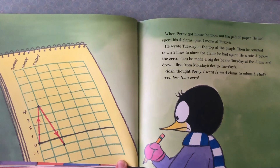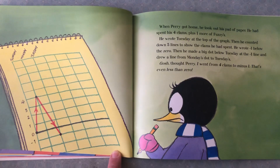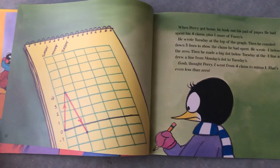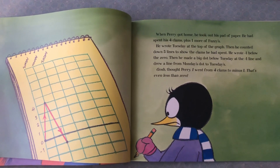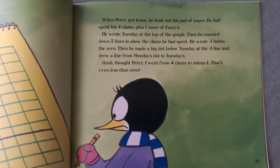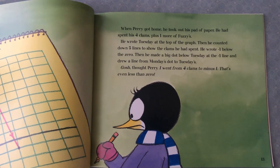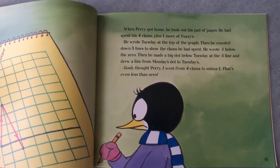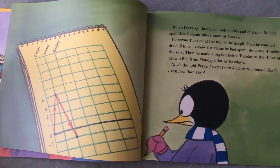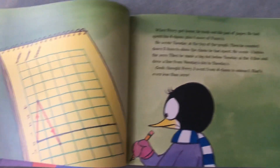When Perry got home, he took out his pad of paper. He had spent his four clams plus one more of Fuzzy's. He wrote Tuesday at the top of the graph, then counted down five lines to show the clams he had spent. He wrote negative one below the zero. Then he made a big dot below Tuesday at the negative one line and drew a line from Monday's dot to Tuesday's. 'Gosh, I went from four clams to minus one. That's even less than zero.'